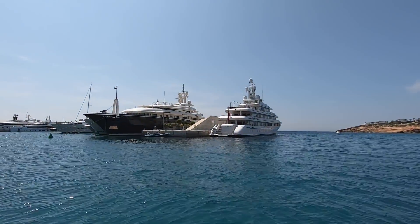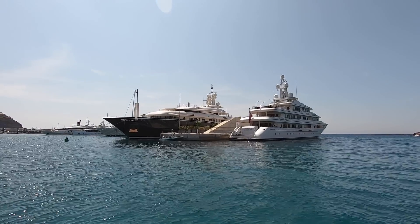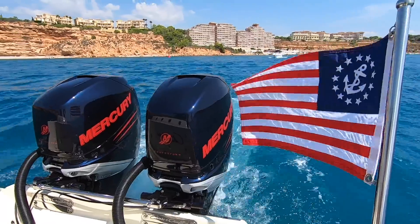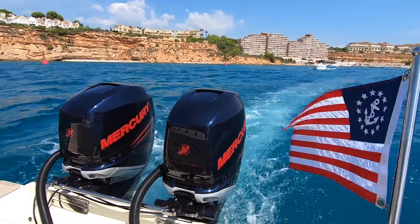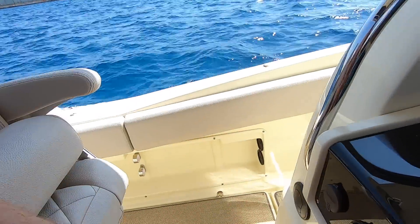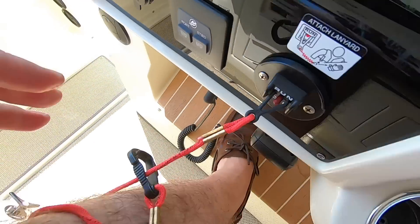We've got some serious superyachts in here. Okay, I have to take the helm — let's see what this bad boy will do. First thing: this kill cord is absolutely going around the leg. That is rule one, number one. There we go.